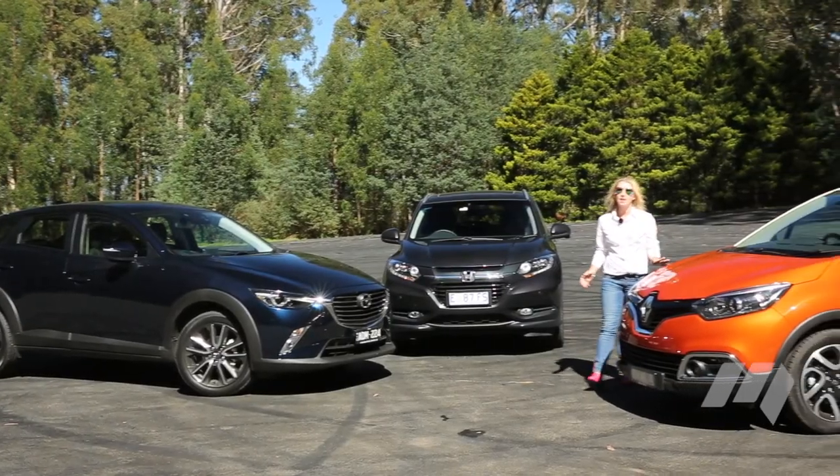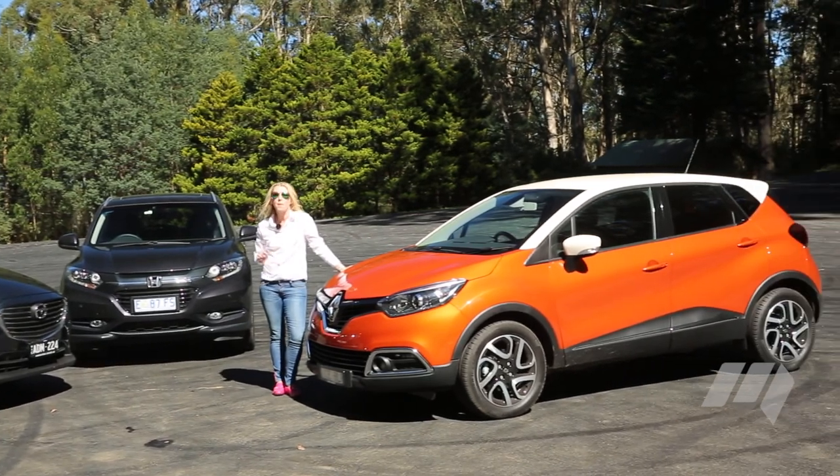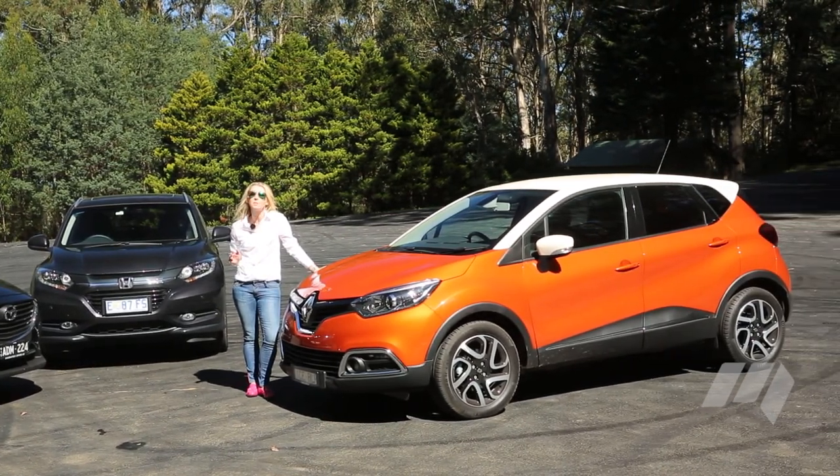Then there's the Renault Captur. Like the HR-V, the Captur comes as a front-wheel drive only proposition, but has the choice of two petrol engines and the availability of manual or automatic transmissions.